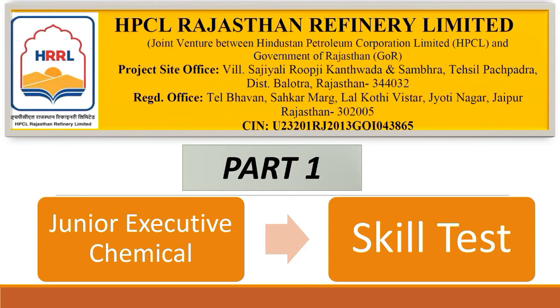Welcome back to your YouTube channel Shayan Shastri. Here we are for HRRL — HRRL stands for HPCL Rajasthan Refinery Limited. Recently HRRL has conducted the CBT examination, and today, the 19th of April, is the last day for any objection.